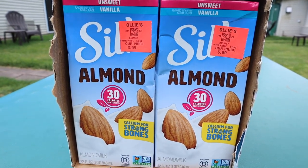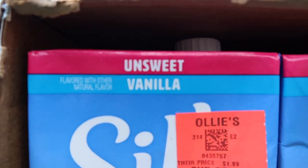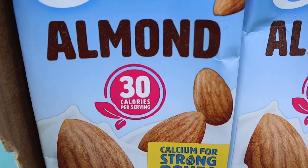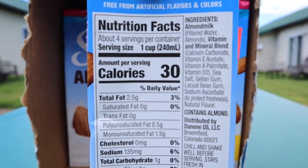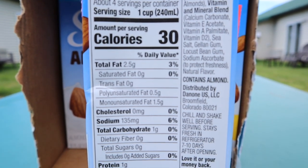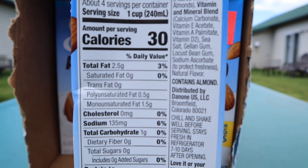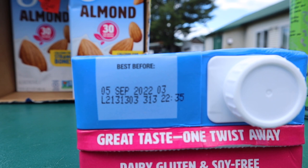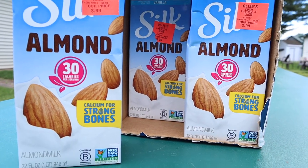I stopped by Ollie's in Albany, New York — you can find real gems there. They had unsweetened vanilla Silk almond milk in 32-ounce shelf-stable boxes. Normally they run around $2.99 at Walmart or Kroger, but Ollie's had them for only 99 cents. I picked up a case of six. Each container has four servings: 30 calories, 2.5 fat, 1 carb, and 1 protein. This does not spike my blood sugar. The expiration date is September 5th, 2022 — plenty of time.